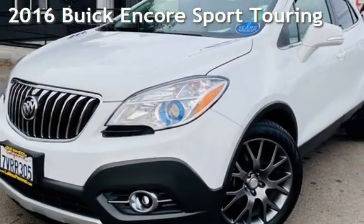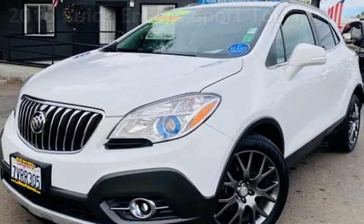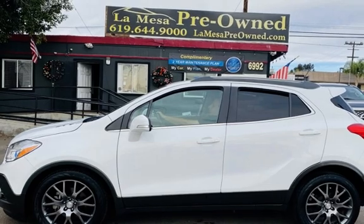Presenting a pre-owned 2016 Buick. This four-door SUV has a four-cylinder, 1.4-liter I-4 engine, with front-wheel drive, and an automatic transmission.